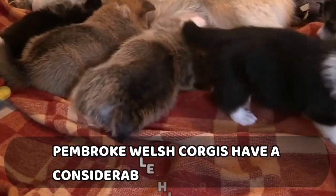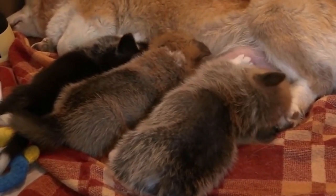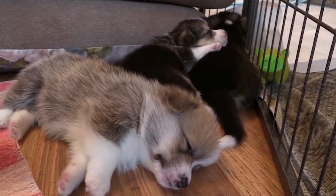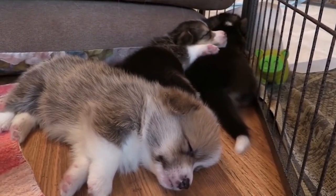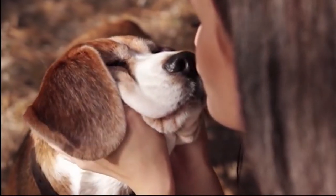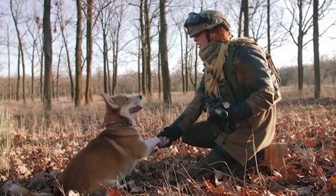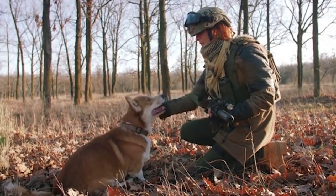At number 8: Pembroke Welsh Corgis have a considerable history as well. Although no one knows for sure, the Pembroke Welsh Corgi is thought to have originated in 1107 CE when Flemish weavers relocated to Wales. The original Cardigan Corgis were crossed with a Spitz-type dog to produce the Pembroke Welsh Corgis we know today. In 1925, the two breeds were merged into one, causing confusion among breeders — judges would often prefer one breed over another, resulting in dog show squabbles. In 1934, the breeds were given distinct status after nearly a decade of conflict.